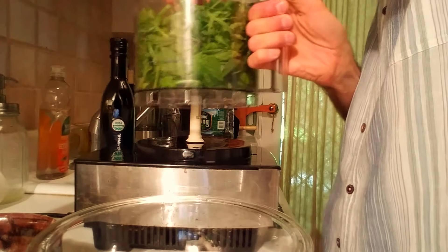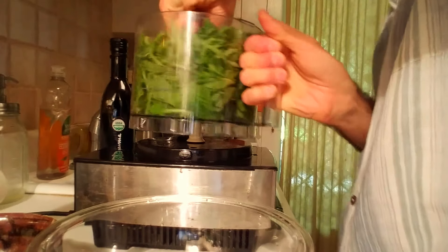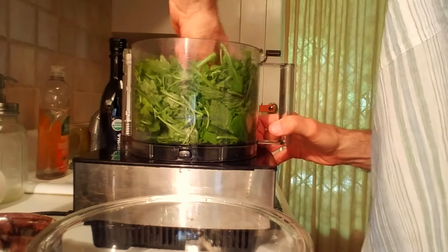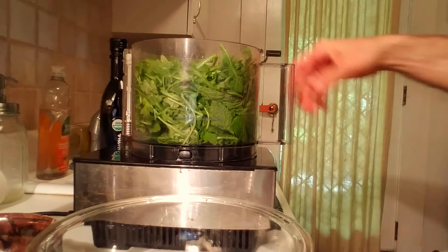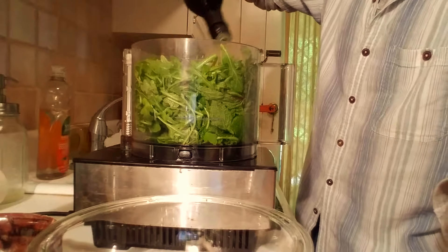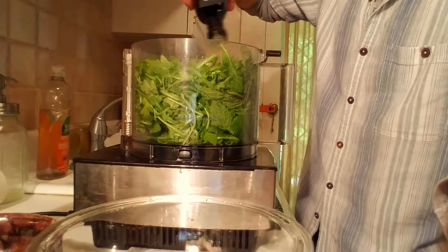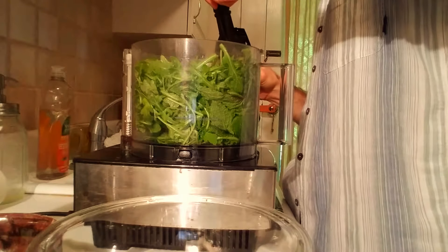Let's get this going. Now we add the olive oil. This comes out really slowly so it might look like I'm putting in a lot, but it's a real little trickle — a thin stream, almost drop by drop. That was probably about two and a half tablespoons of olive oil.